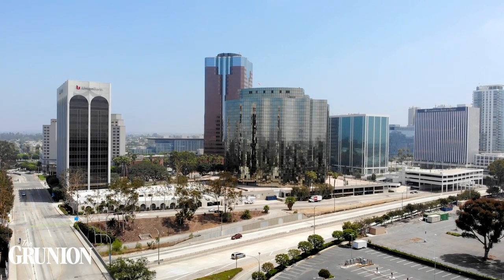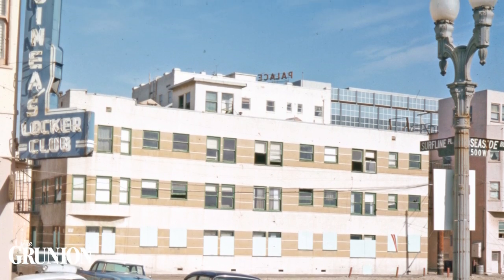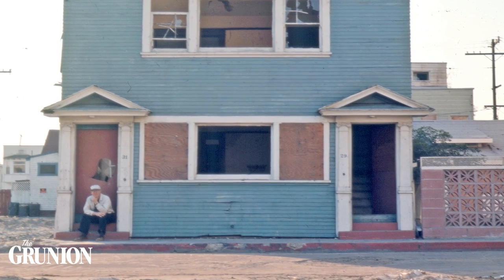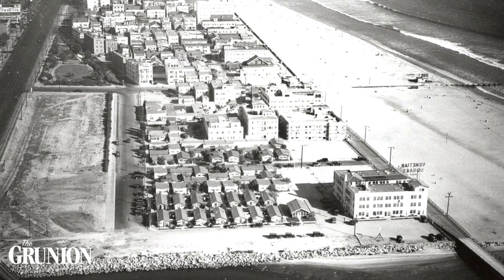Hey Long Beach, it's me, Jesse, and today I'm standing in a part of the city that was once known as the Jungle, a seedy part of Old Long Beach that was eventually demolished. But did you know, years before it was known as the Jungle, this part of town was called West Beach?